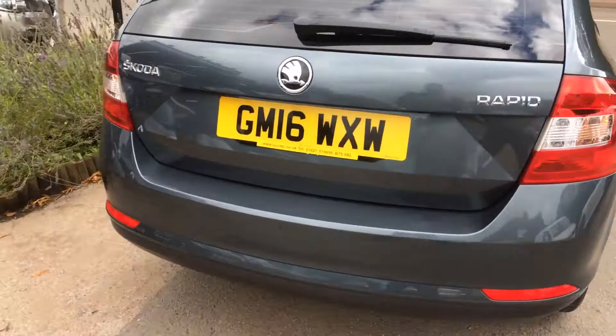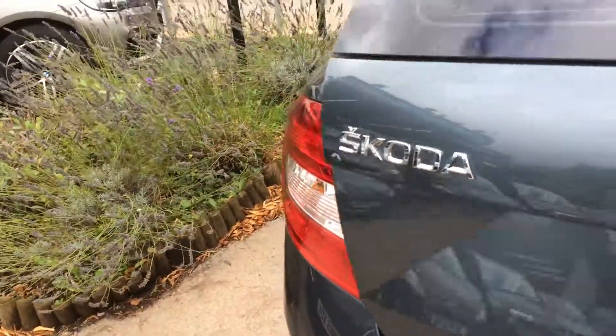Parking sensors with the display on the dashboard. Same story in the boot — very clean, very well looked after.